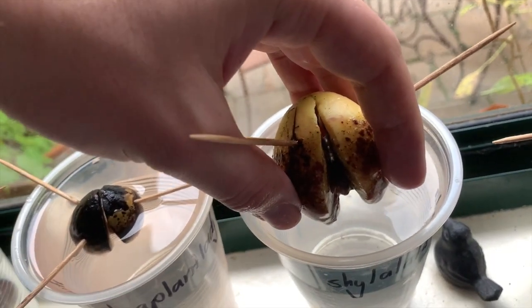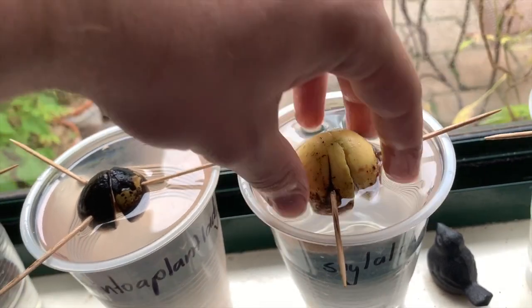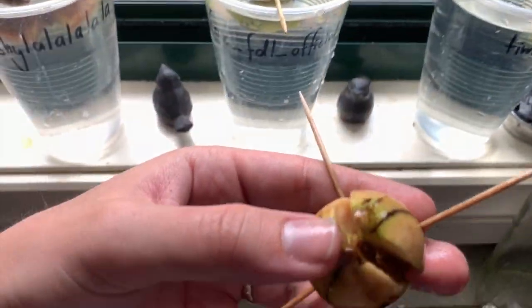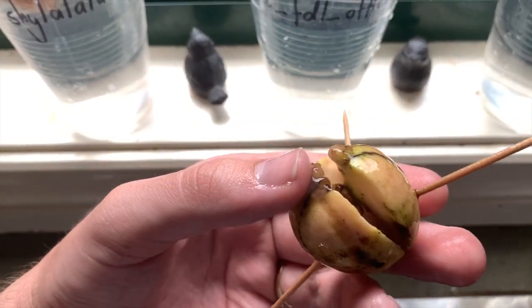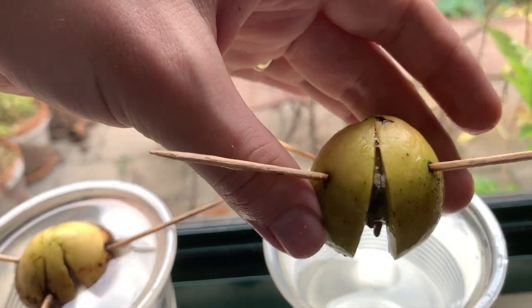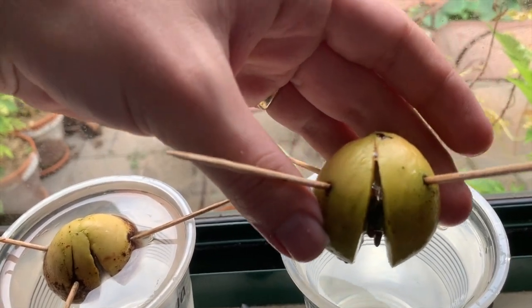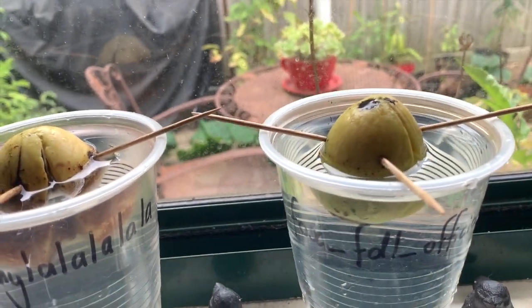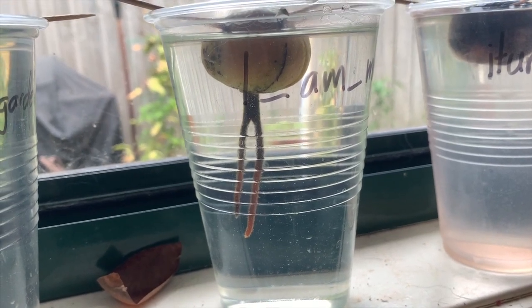Shy La La La La La La has a huge crack, but no signs of any root growth yet. Tim Huddleston is in a similar boat. Fox FDL official looks like it has a baby root beginning to descend. That is very exciting.